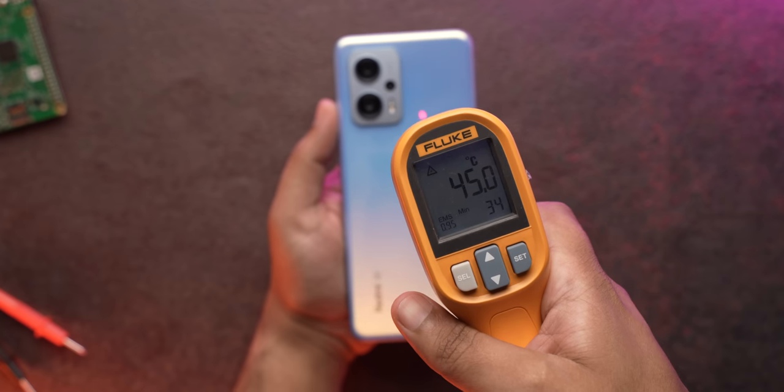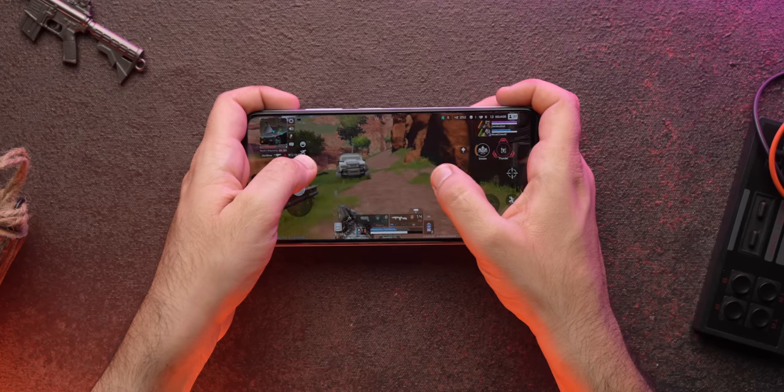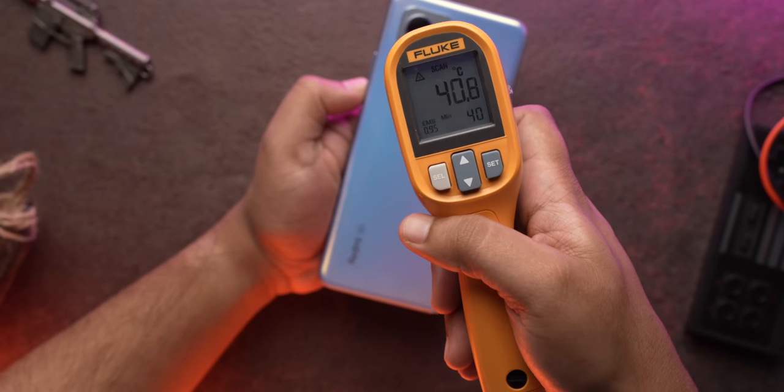It hits 45 degrees during stress tests but it's not overheating, and while gaming the temperature is a lot less. We checked the temperature while playing Apex Legends and it was around 41–42 degrees. We also checked it while playing BGMI and the temperature is fine, so there are no heating issues.